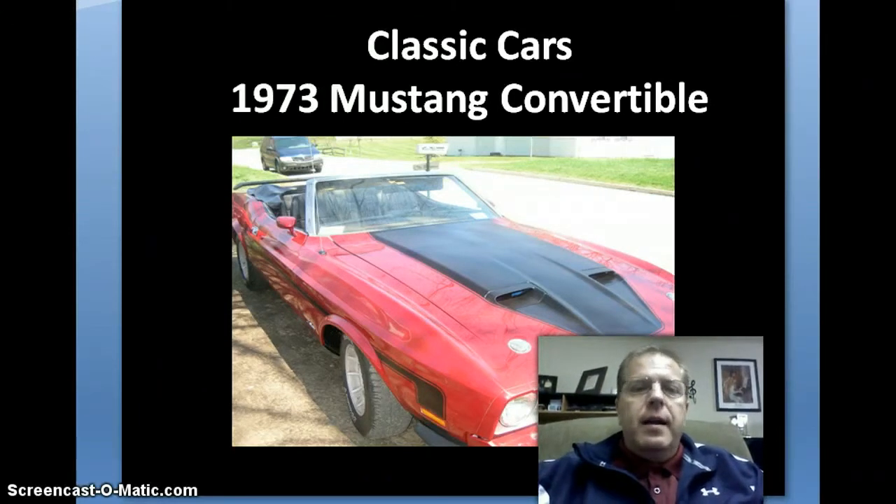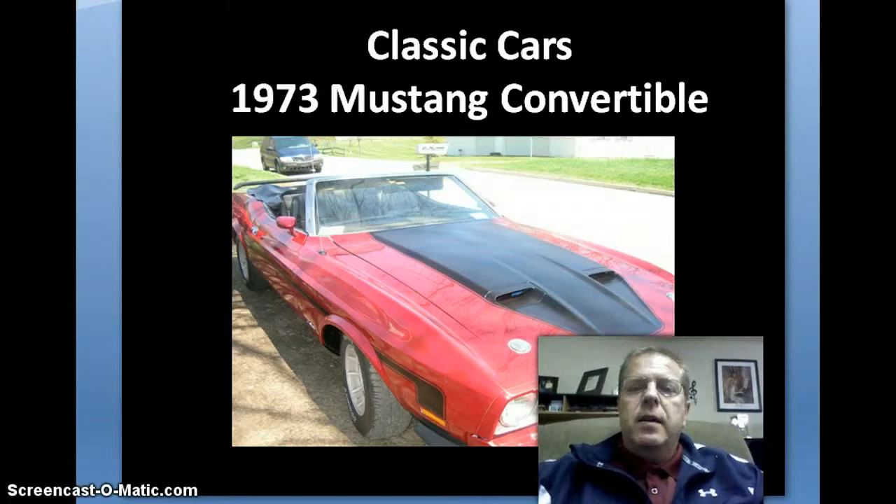My name is Byron Maynard and I like classy cars. This is one of the classy cars that I have.